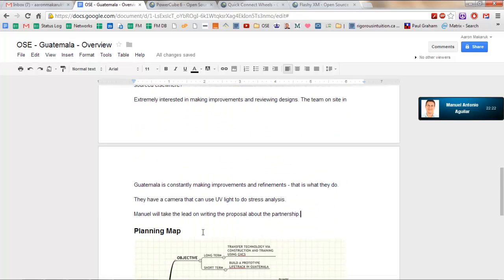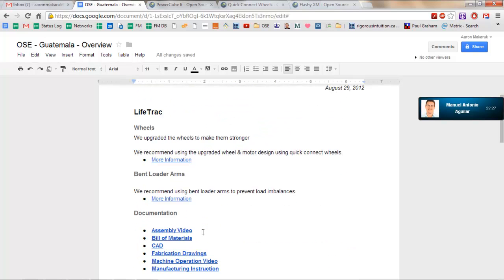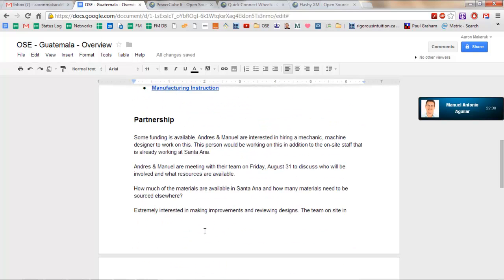I'll have you guys open a Google Doc and both of you can edit it so that we have a nice two- or three-page deck of the OSE–Ingenio Santa Ana collaboration that we can use to show others. It will capture our best practices for collaborating effectively.